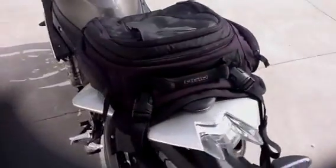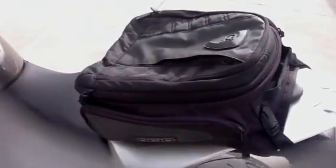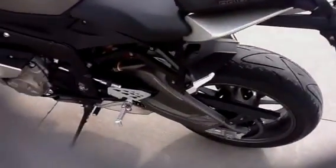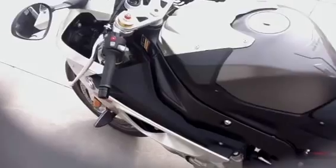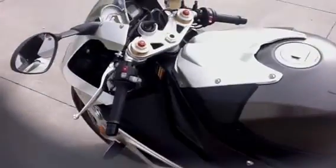It has a tail pack made by Ogeo. It is expandable — put your gear in. This bike looks fast just parked.